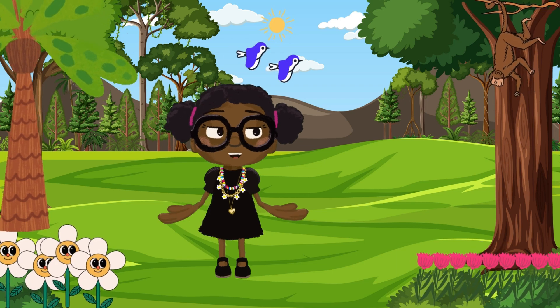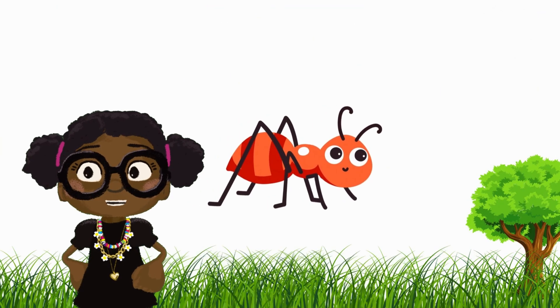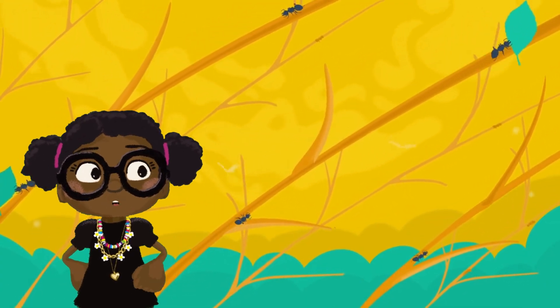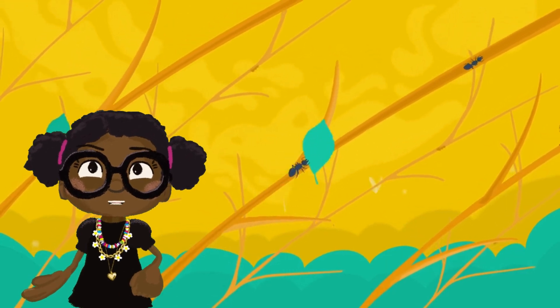There are so many things we can talk about with the letter A. We can also talk about the ant. These tiny creatures are super hard working. They help clean up the ground by carrying away bits of food and helping the soil stay healthy.